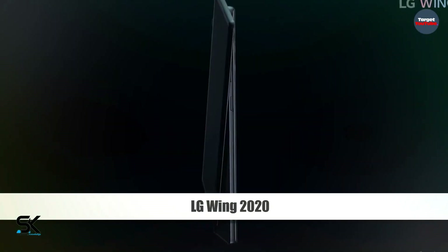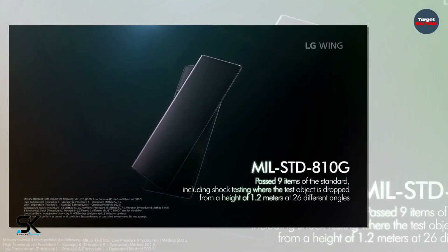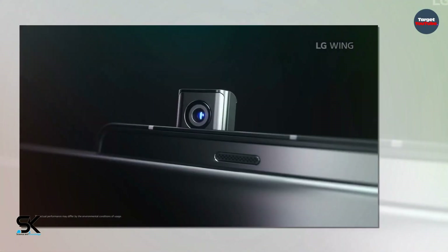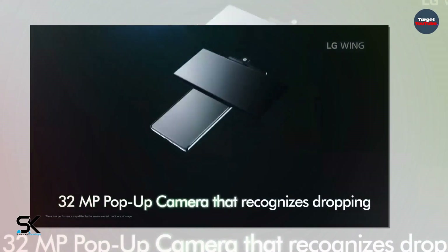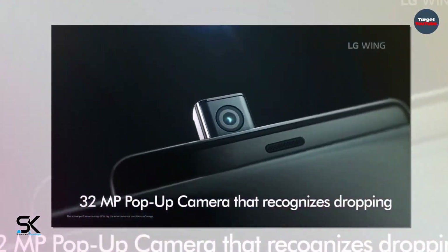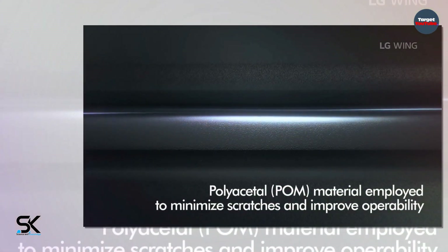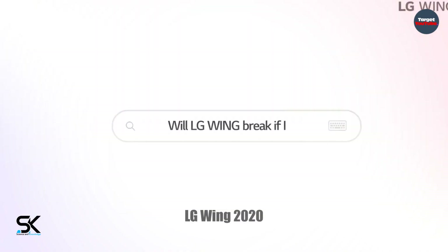LG Wing — a rotator smartphone with two screens and a retractable camera — has been officially presented. The LG Wing is the most unusual smartphone of the year, officially presented. The device reopens the work with two displays. LG Electronics has introduced the sensational LG Wing smartphone.